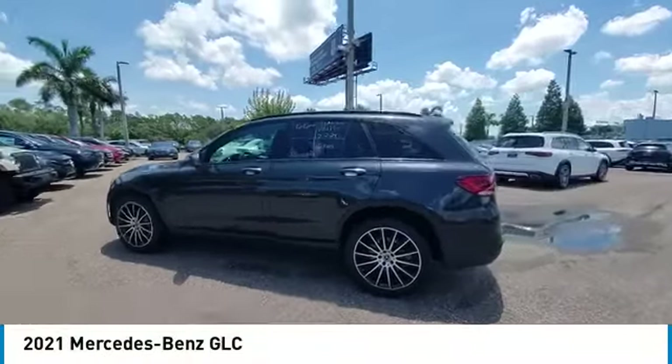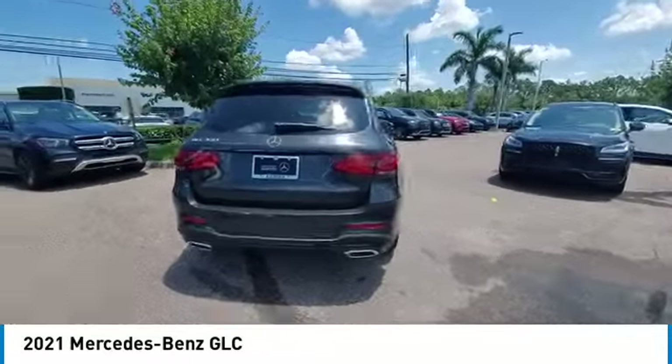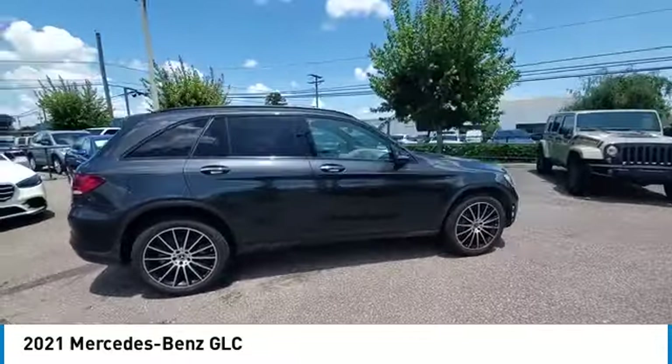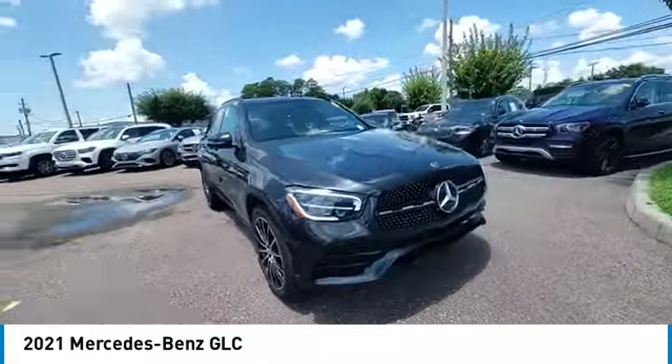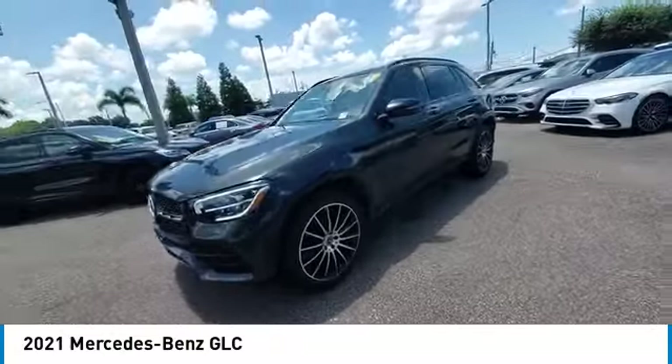We are pleased to show you the 2021 GLC. The Mercedes-Benz GLC sets the bar for the luxury SUV — a mid-size SUV that's all lean muscle and has a roomy new cabin full of style and substance. This vehicle has less than 25,000 miles.